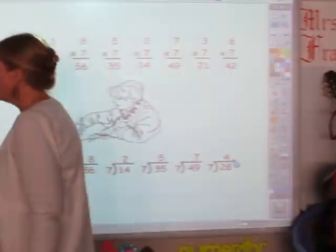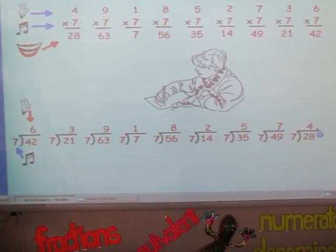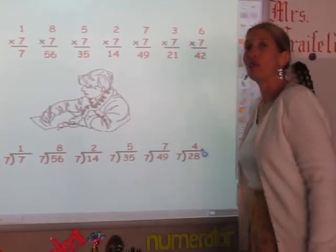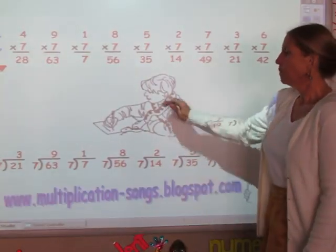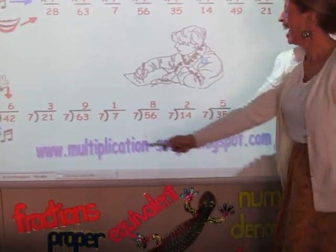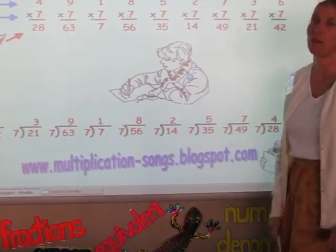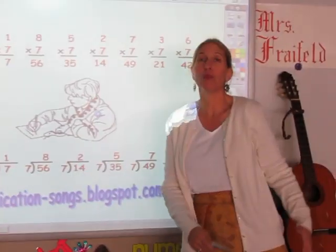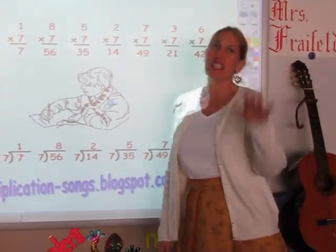I'd like to invite you to go to my blog at www.multificationsigns.blogspot.com. I've written a book about stuff that goes on in my classroom here at Spring Oaks Middle School, and you can download it for free — it's on the blog. Thanks for joining me. See you later.